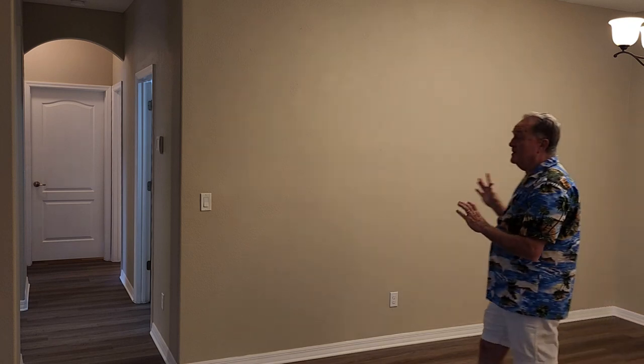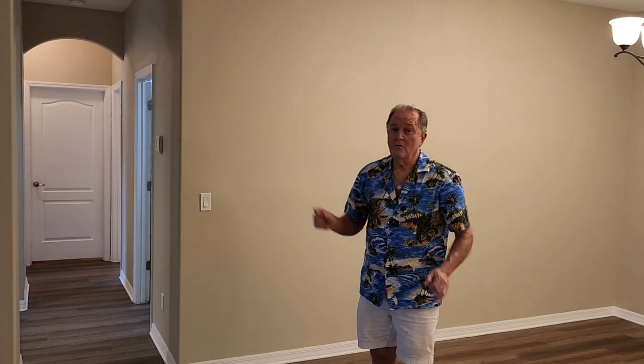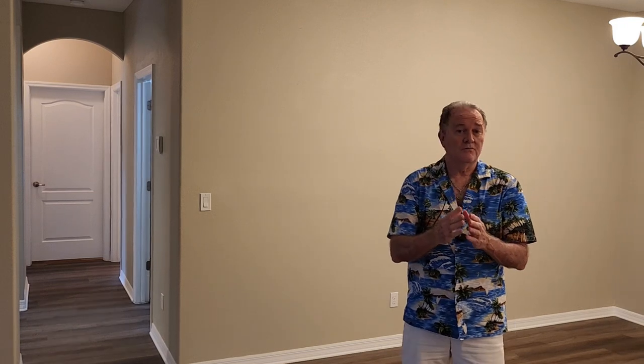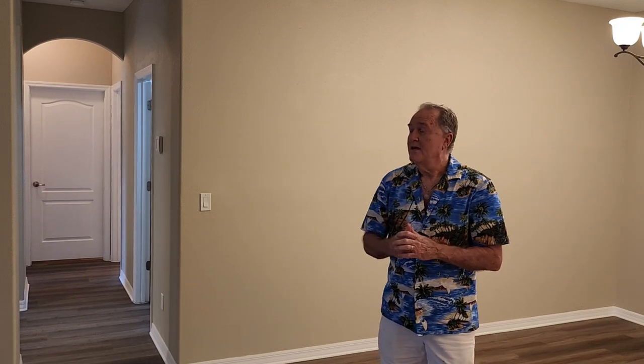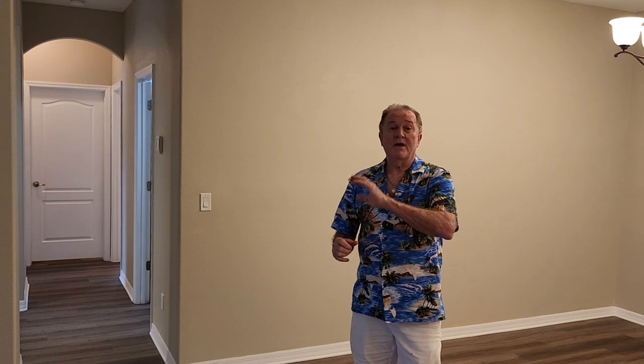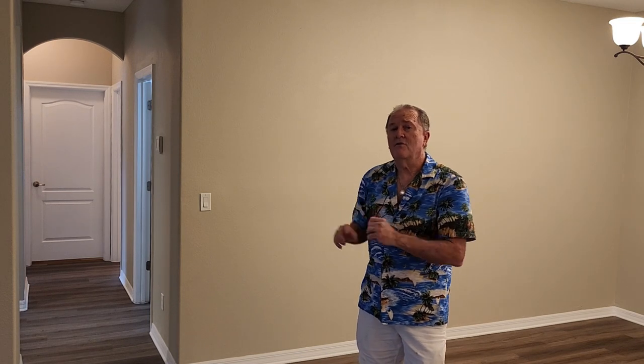Right off to the side of the dining room, there's a hallway. Down this hallway, the first door on the right leads to the laundry room and to the garage. This also leads to two bedrooms on this side of the house. It's a split design so the master is over on the other side. Let's go down this hallway and check those rooms out and the garage.